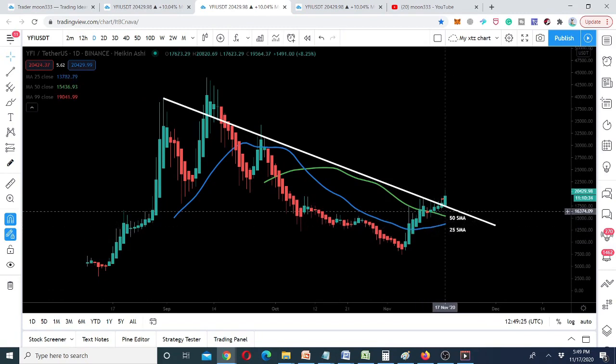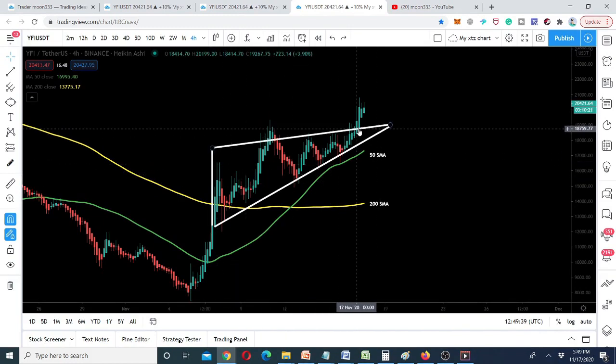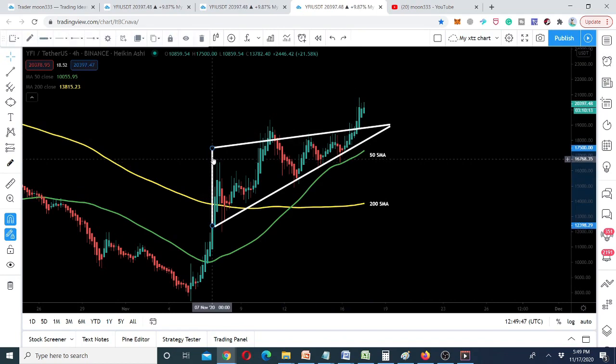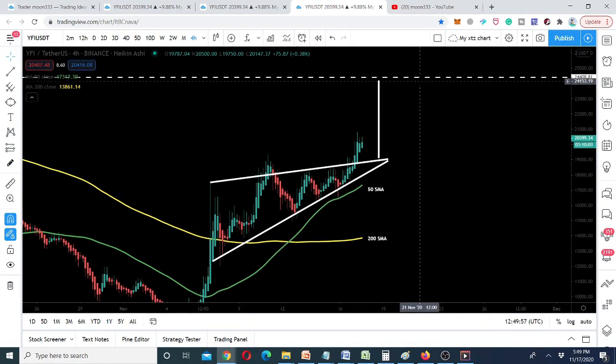On the four-hour chart, the price action was moving within a bullish pennant and today has broken out the resistance of that pennant. Projecting the trend line from the tail of the pennant up to the support and placing it at the breakout point, our immediate next target is approximately $24,000–$25,000.